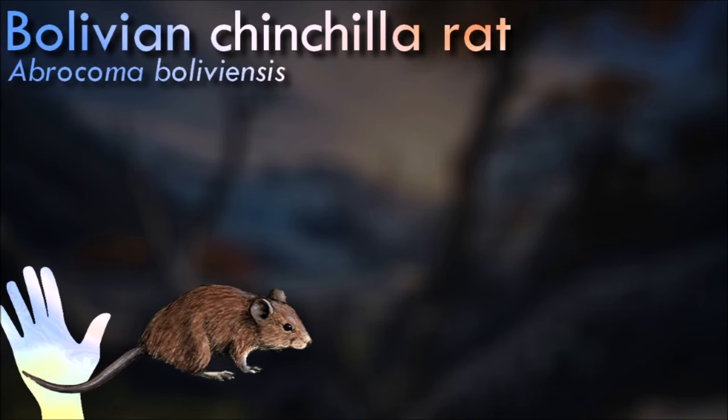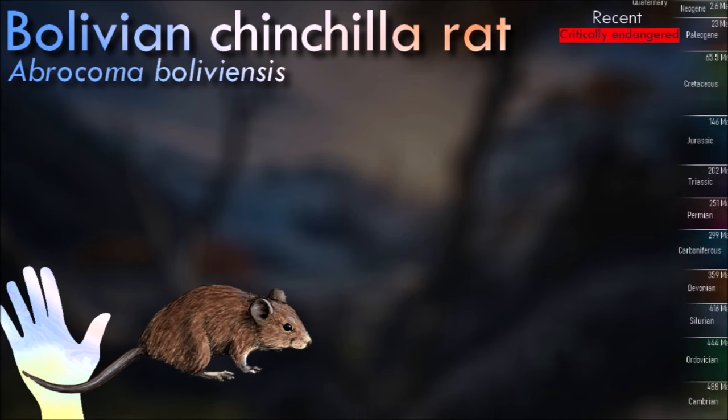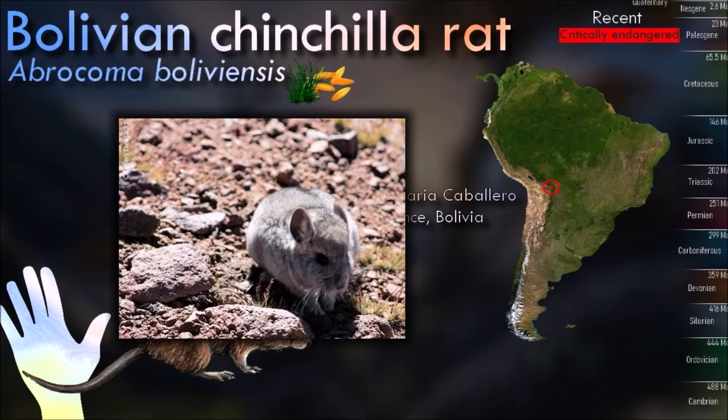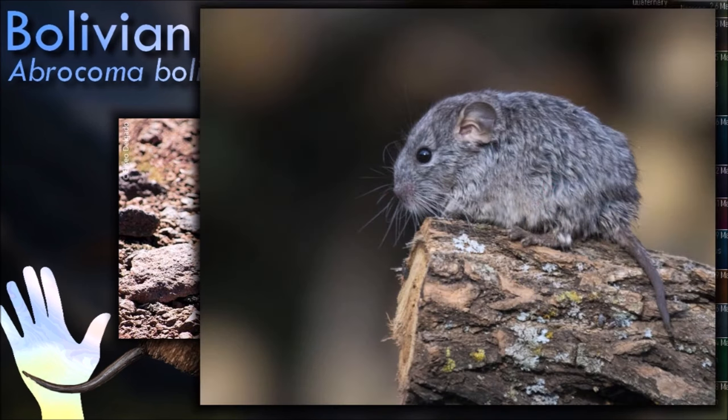The Bolivian chinchilla rat inhabits rocky, mountainous regions, often found at altitudes of 3,000 meters or more in the Andes Mountains. They are well adapted to life in these harsh, high-altitude environments. The long, bushy tail serves multiple purposes: it helps with balance, especially when they are leaping across rocks and cliffs, and it provides insulation in the cold, high-altitude environments where they live.